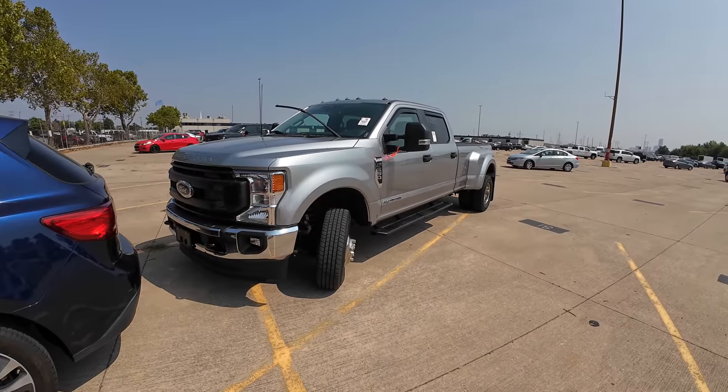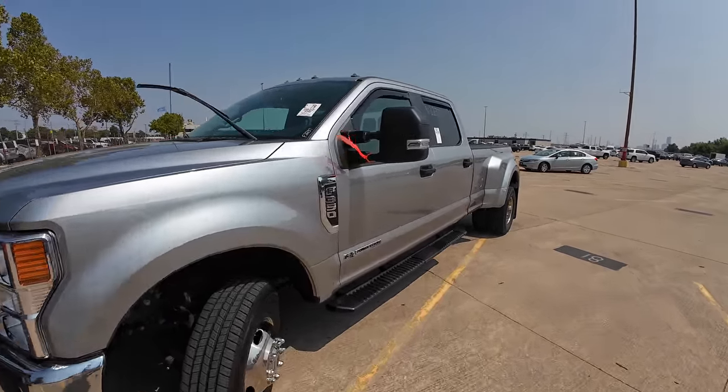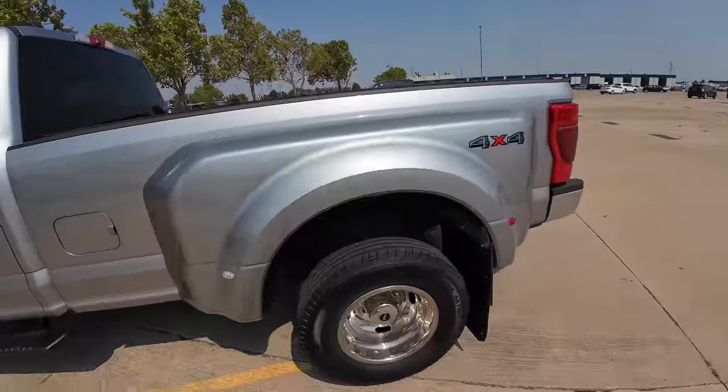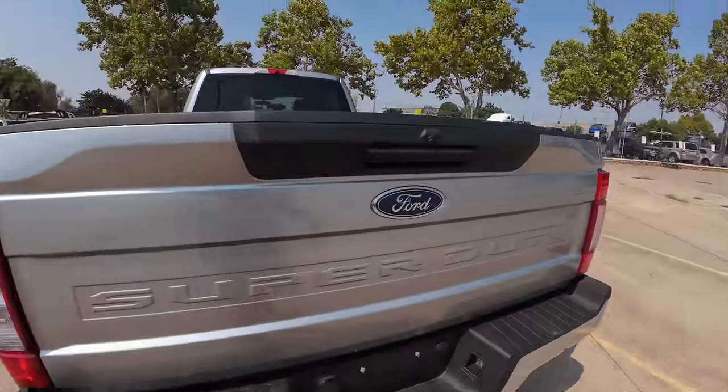This is the one I need to buy right here — a 2022 F-350 XL, base model, with 9,000 miles on the odometer. How did somebody get this repossessed that quick? 9,000 miles and it's already sitting here. This is a nice truck.